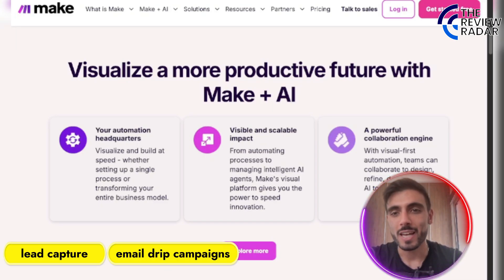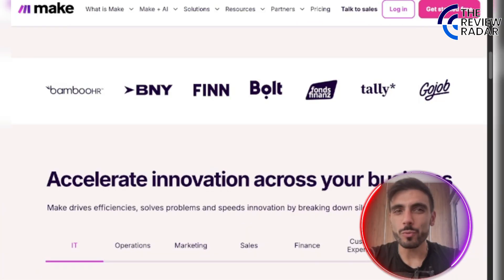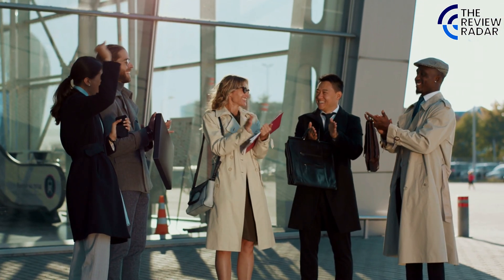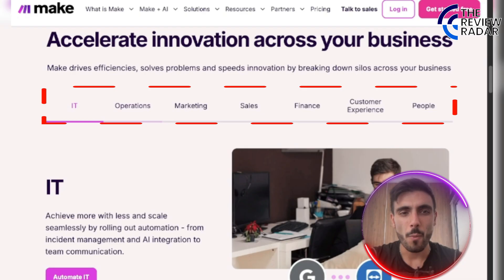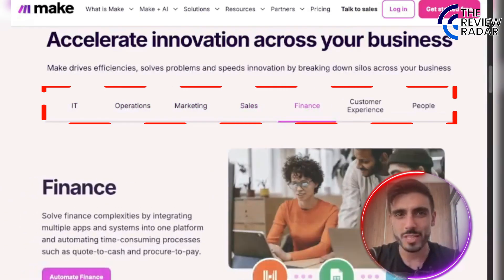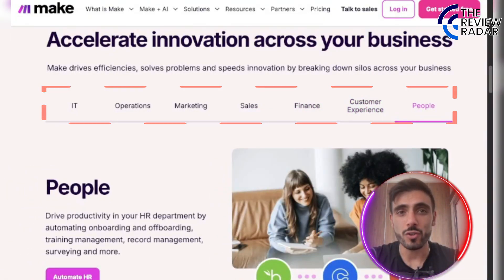From lead capture to email drip campaigns, Make automates the grind so you can focus on actually scaling. Make is already trusted by huge corporations like BambooHR, BNY, Finn, Bold, Fonts Finance, Tally, and Gojob. By using Make, you can accelerate innovation across your business — automating IT, operations, marketing, sales, finance, customer experience, and HR.